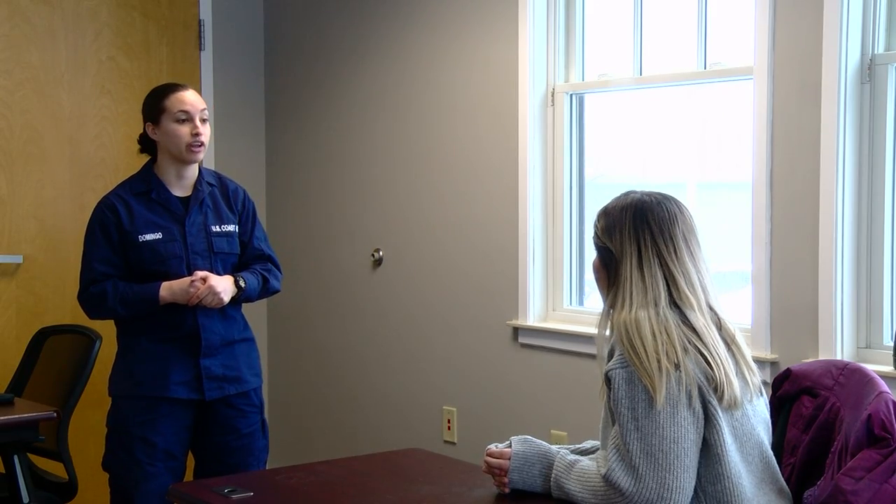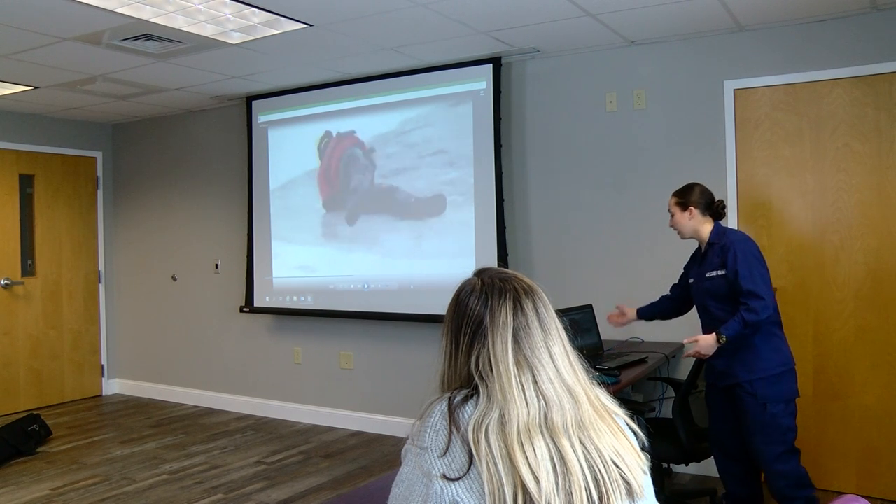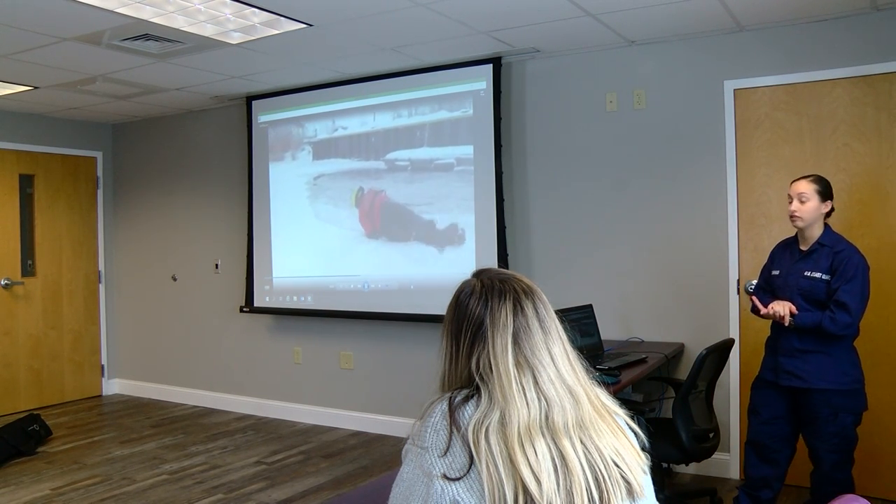Before I could get suited up I had to take a short class on survival tips. Seaman Domingo says one of the most important things to do is to stay calm but also stay motivated. That will for survival can help get yourself out of the situation.